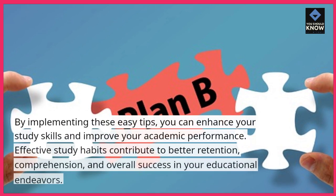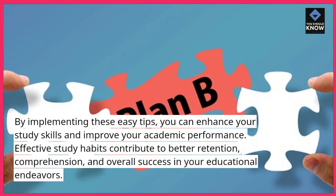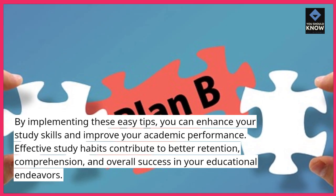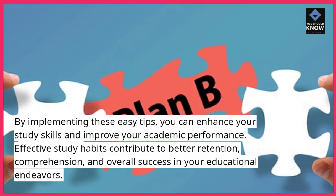By implementing these easy tips, you can enhance your study skills and improve your academic performance. Effective study habits contribute to better retention, comprehension, and overall success in your educational endeavors.